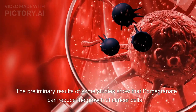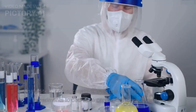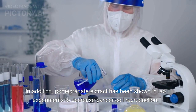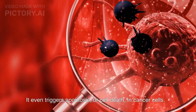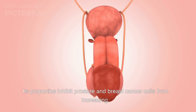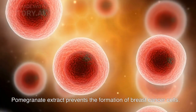Preliminary results of some studies show that pomegranate can reduce the growth of cancer cells. Pomegranate extract has been shown in lab experiments to decrease cancer cell reproduction. It even triggers apoptosis, or cell death, in cancer cells. Its properties inhibit prostate and breast cancer cells from increasing, and pomegranate extract prevents the formation of breast cancer cells.